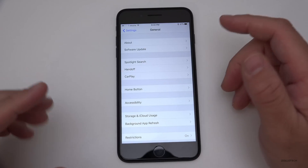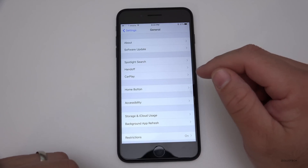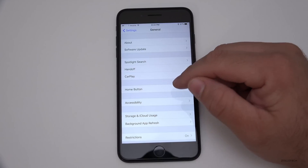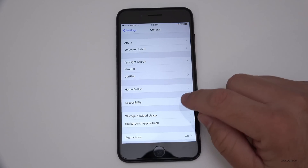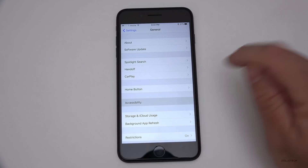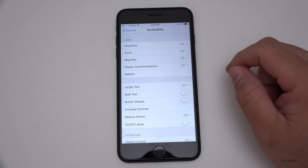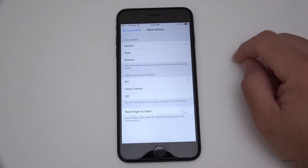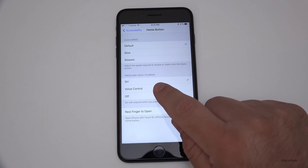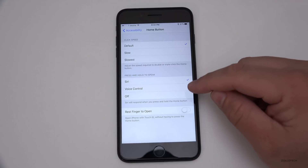I want to show you a quick setting while we're in Settings. For the home button, we need to go to Accessibility. Under Accessibility, if we scroll down you'll see Home Button. Go to Home Button and there are new options for Press and Hold to Speak — now we have Siri, Voice Control, and Off.